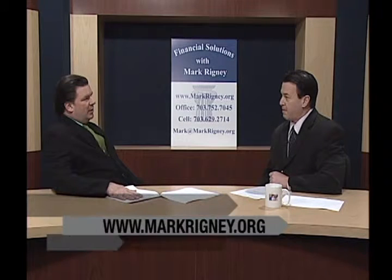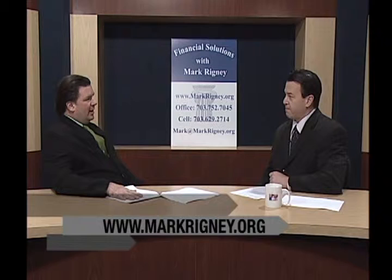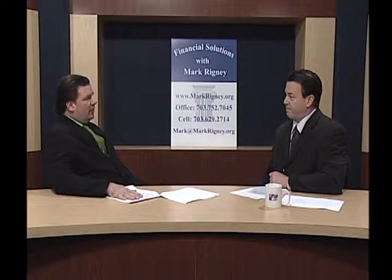What forms is the insurer going to be required to sign who would like to utilize a life settlement? They're going to sign a processing agreement for us to work on their behalf as a settlement broker, an application with their basic health information, a policy release form, and a medical release form to allow us to pull all the pertinent information to package that policy for sale.